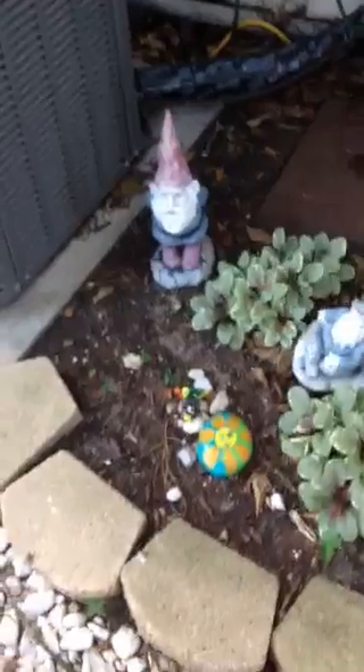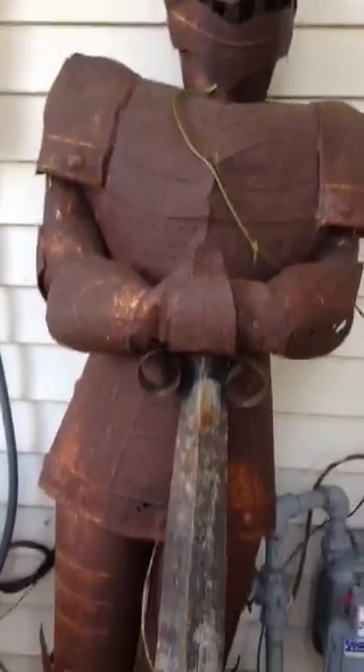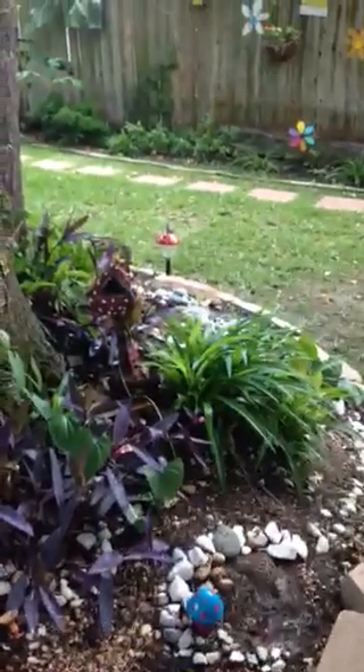Some more gnomes and painted rocks. And a close-up of our Tin Man — Fairy Tin Man. My oldest brought it home in a truck one night with her friends.